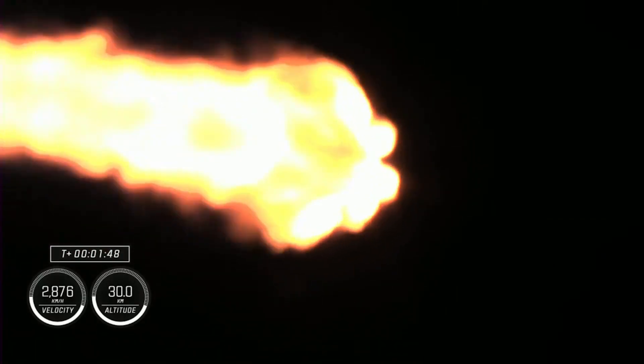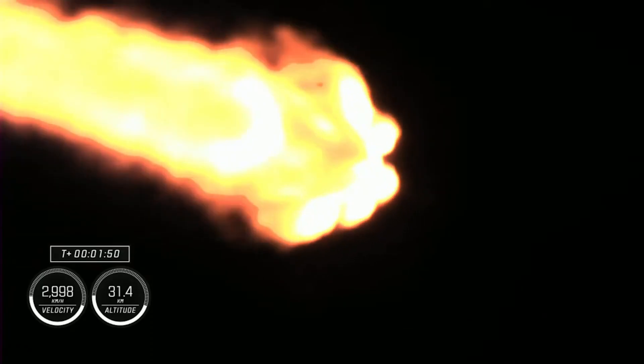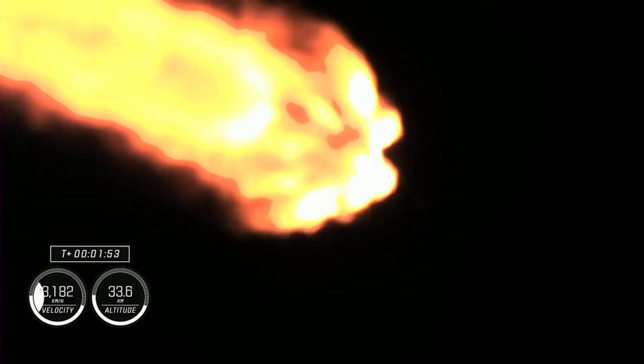The call out for 1 Bravo means we are in the second and final abort mode for the first stage. MVAC chill is underway. Continuing to get good performance. We've got engine chill on the second stage MVAC engine. We will then be looking for MECO, or main engine cutoff, where the nine engines on the first stage will cut off ahead of the first and second stages separating. Then the single Merlin vacuum engine on the second stage will ignite.